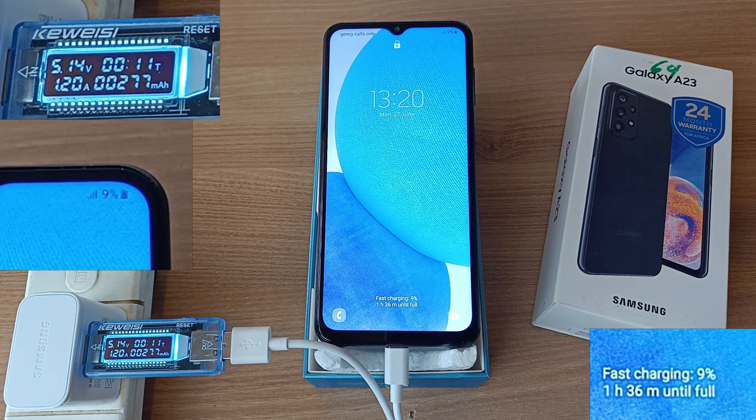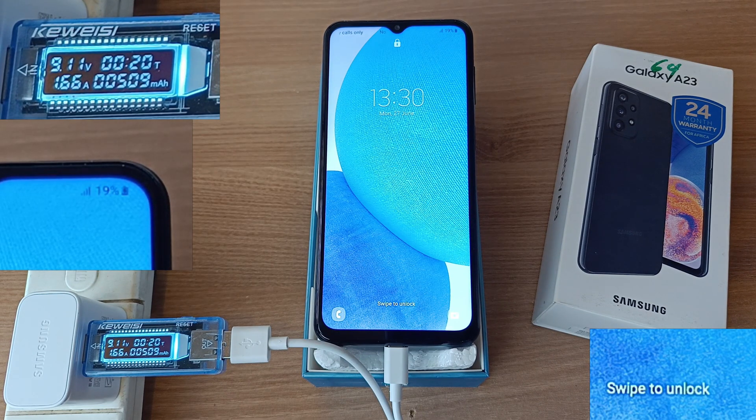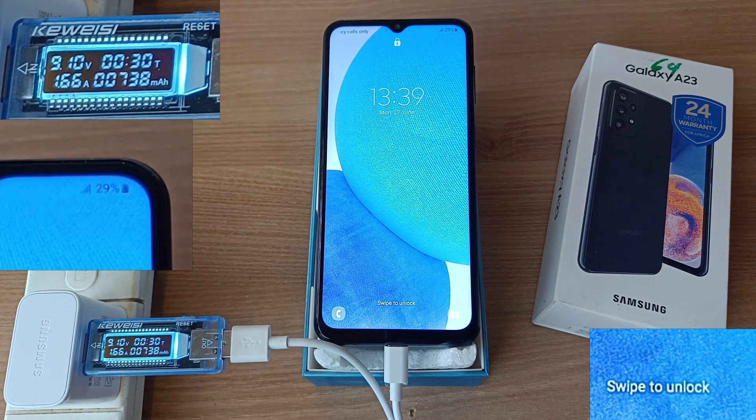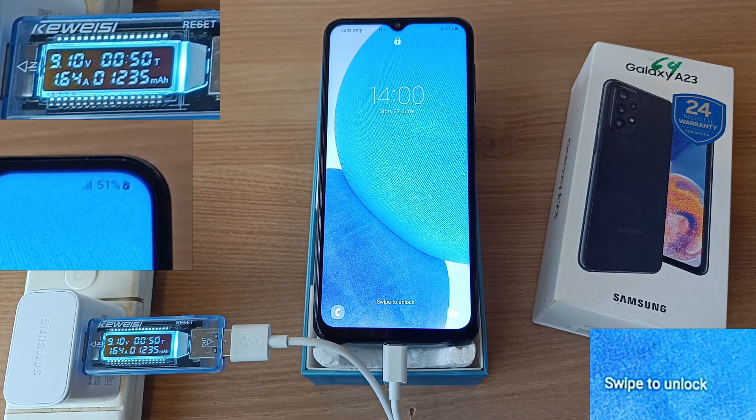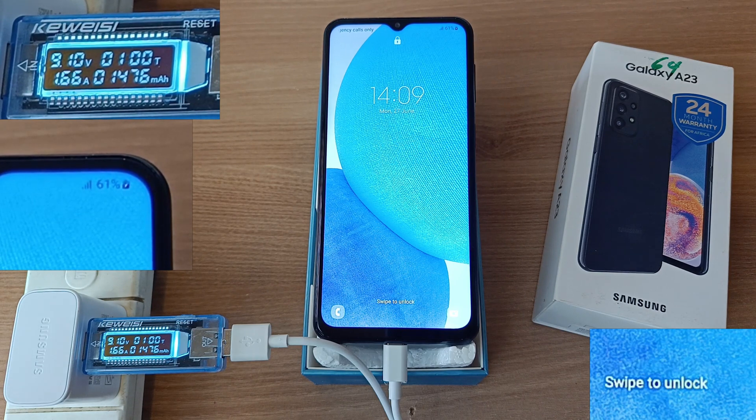9% after 11 minutes, 19% after 20 minutes, 29% in 30 minutes, 41% in 41 minutes, 51% in 50 minutes, 61% in 1 hour.